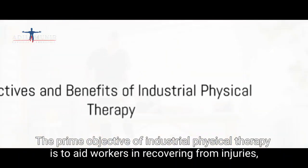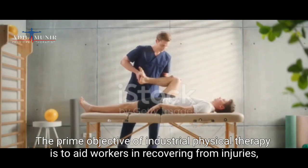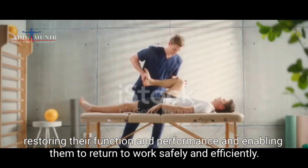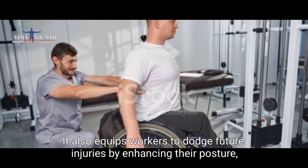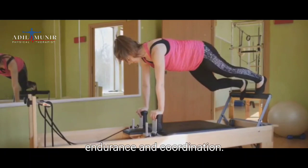The prime objective of industrial physical therapy is to aid workers in recovering from injuries, restoring their function and performance, and enabling them to return to work safely and efficiently. It also equips workers to dodge future injuries by enhancing their posture, strength, flexibility, endurance, and coordination.